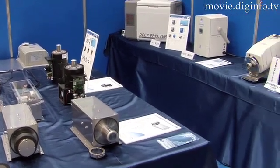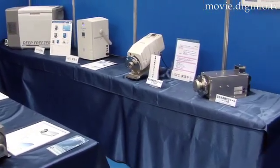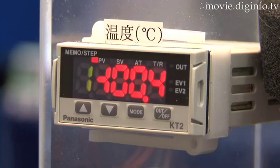A line-up of Stirling cooler FPS-C products that includes 40W, 50W, 80W, and 150W models is available to meet a variety of application needs.